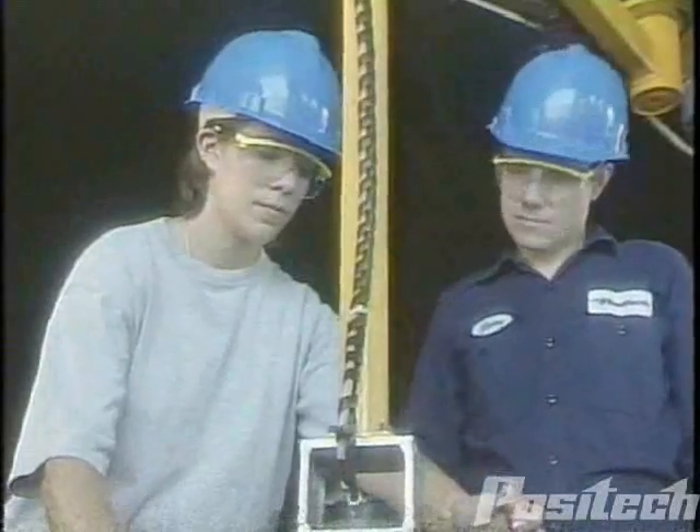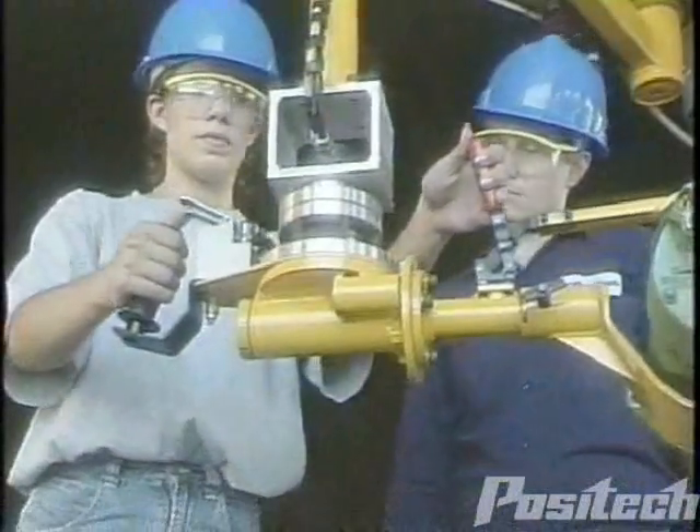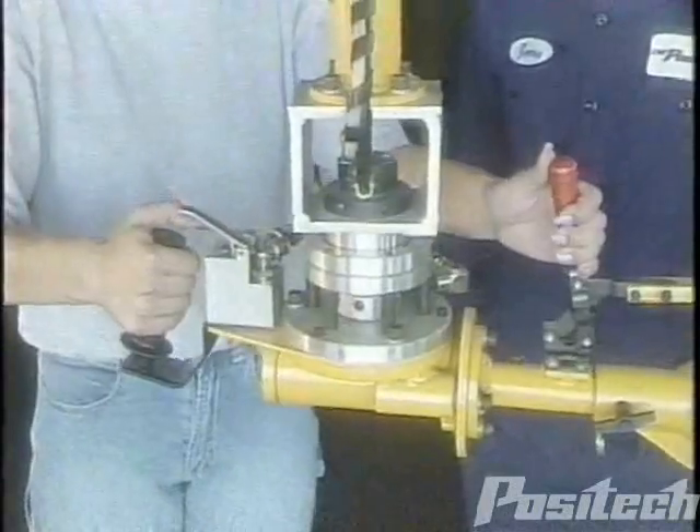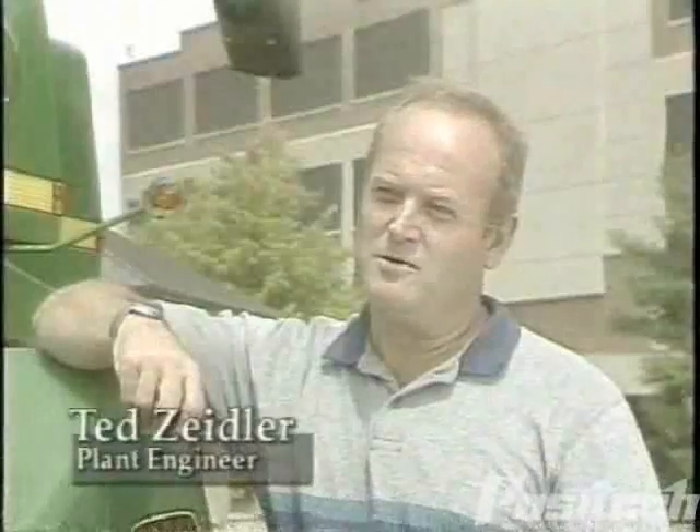That process includes the design, manufacture, testing, and integration of custom tooling. This ensures a precise fit to each individual unique application.